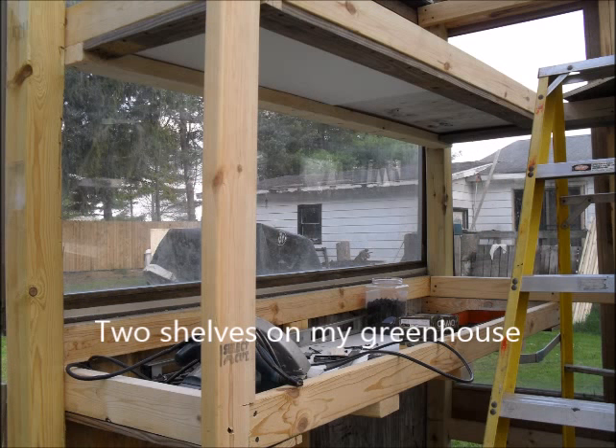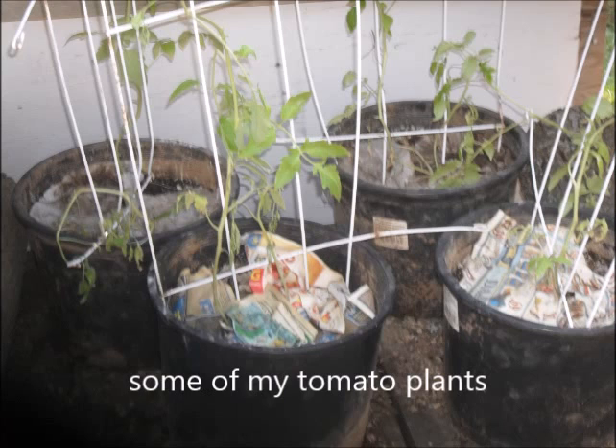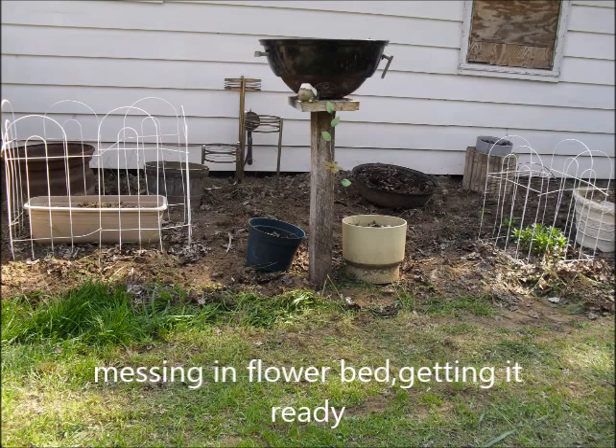We've got two shelves put in there and a couple corner shelves just if needed — basically nothing special. Then some of my tomato plants that I took outside to get them out of here. And then I was messing in the flower bed, getting it ready. So that wraps up my weekend, bye.